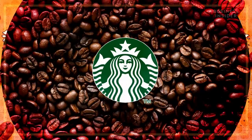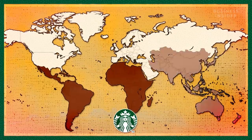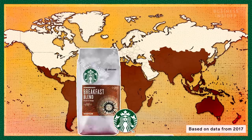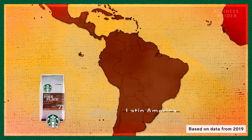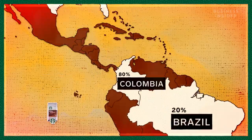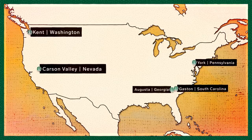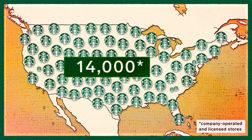Starbucks sources its coffee from more than 30 countries in the three major growing regions of the world. The company's breakfast and house blends come from Latin America, and their popular Pike Place Roast comes from Colombia and Brazil. After sourcing the beans, Starbucks roasts them in the U.S. and then distributes them among more than 14,000 stores nationwide.